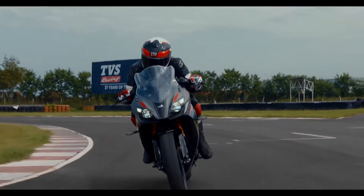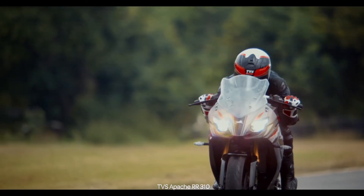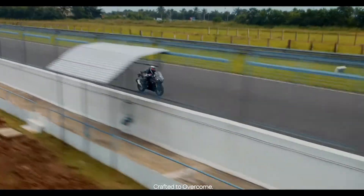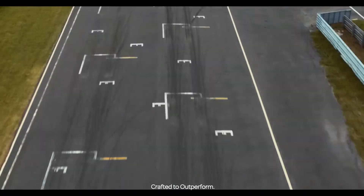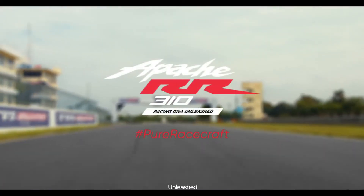The All-New 2020 TVS Apache RR310 with Smart Connect and Ride modes. Crafted to overcome. Crafted to outperform. Racing DNA Unleashed.